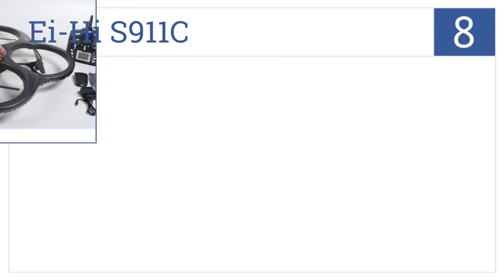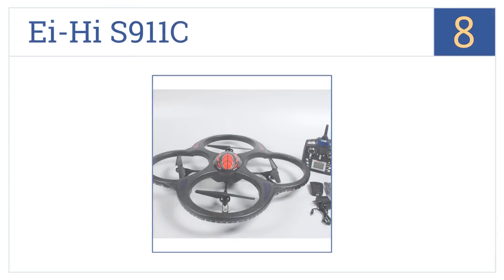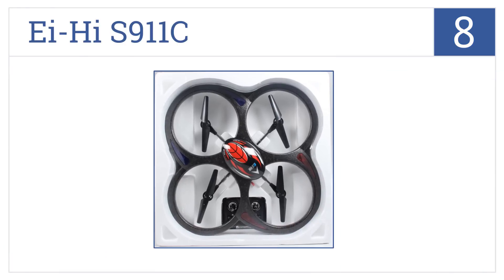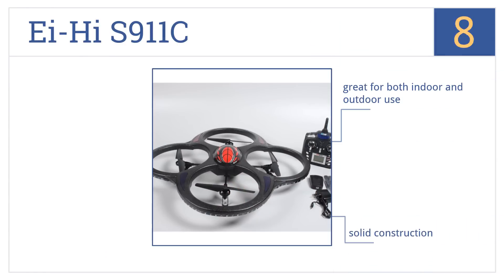The EHJH S911C is number eight on our countdown. It has a rugged design and can withstand extreme winds. It can also perform impressive acrobatics at the push of a button. It's great for both indoor and outdoor use, with solid construction but battery power that isn't so solid.